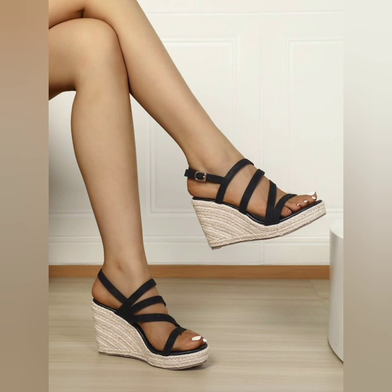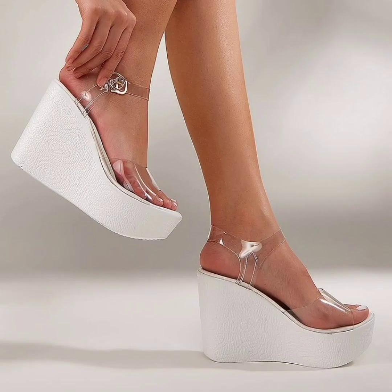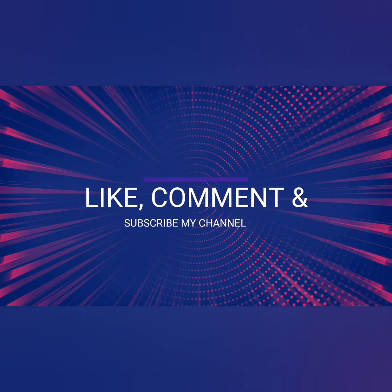It is essential to choose a wedge sandal style that resonates with your personal style. I hope you like these beautiful wedge sandals. For more videos, please like, comment, and subscribe to my channel. Thank you, my dear friends.